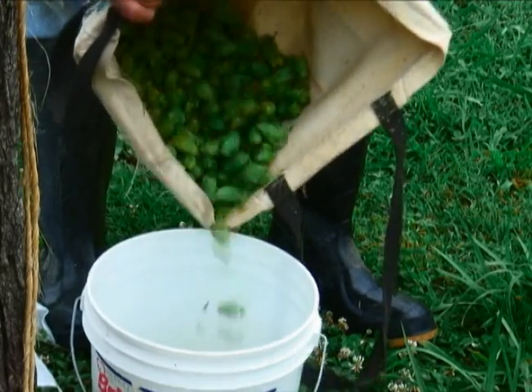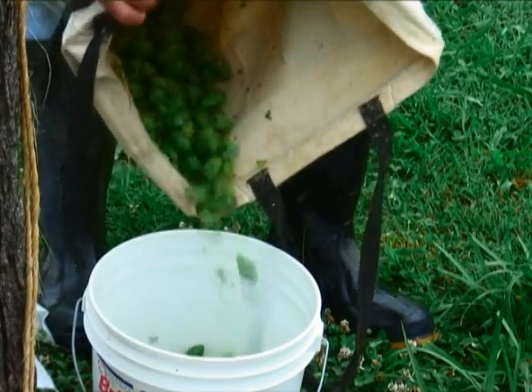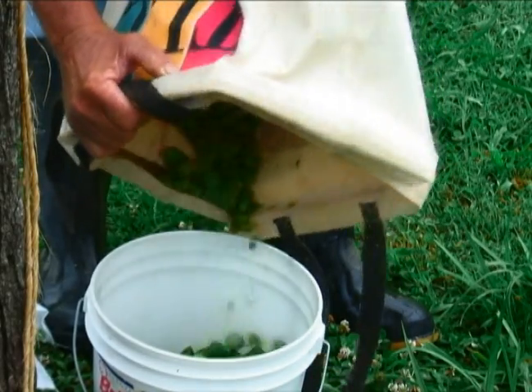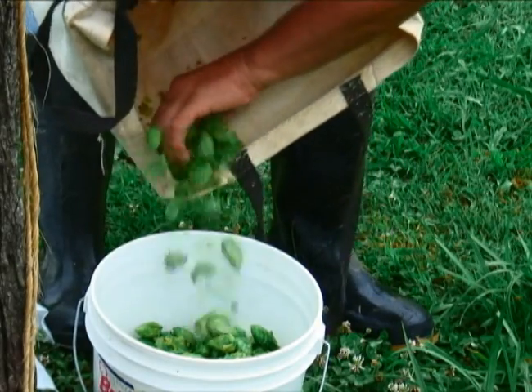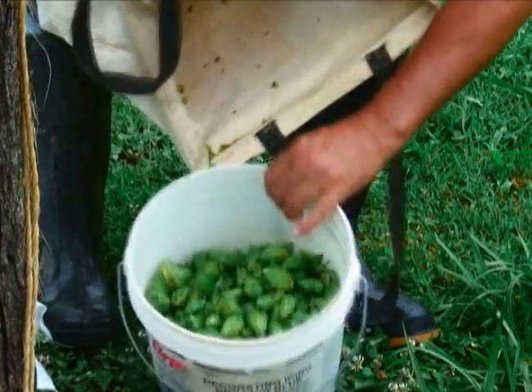Those people have never even seen a hop, and are totally unfamiliar with how they're grown, what goes into the trellis system, that whole aspect of harvesting them, and then what happens after they're harvested. Right after we harvest our hops, they go over to Pisgah Brewing Company, where they're added into a special brew.